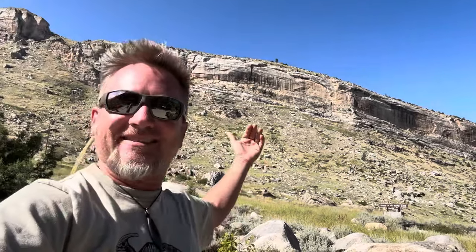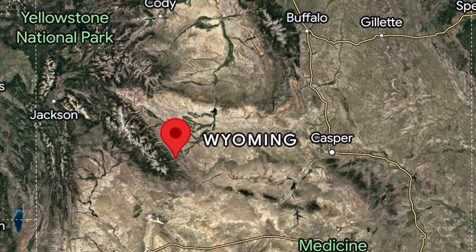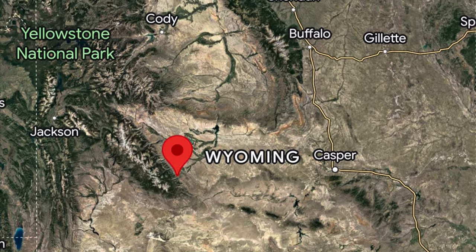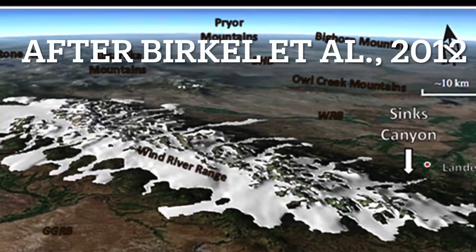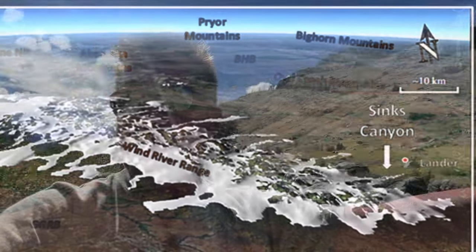September afternoon in Sinks Canyon of the Poposier River in northwestern Wyoming. This is a big glacial canyon that was scoured out during the Pleistocene when big glaciers were coming down from the Wind Rivers and gouging out huge canyons as they prograded out into the eastern part of the state.